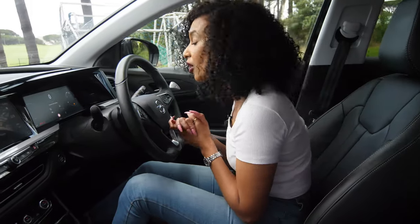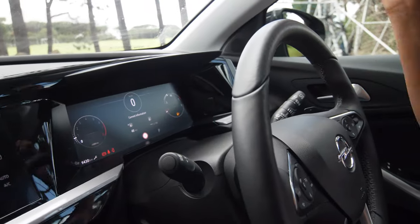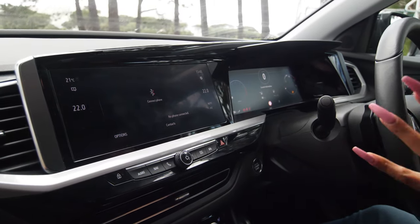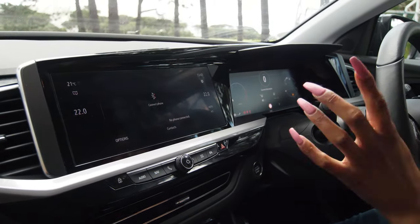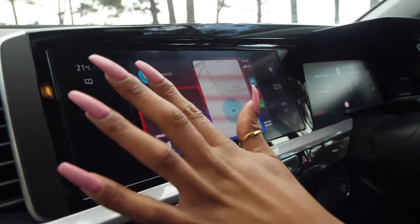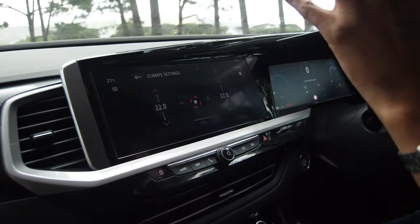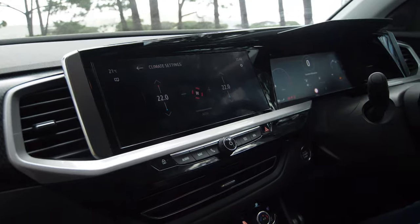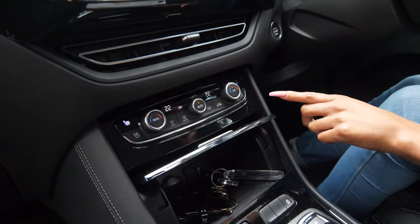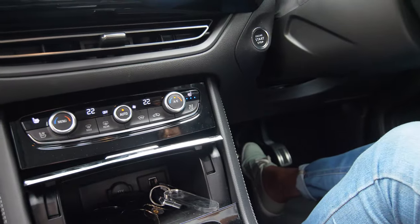You've got a 12-inch digital cluster in front of you, as well as the 10-inch IntelliLink infotainment system, which comes with Android Auto and Apple CarPlay. Over here you can control the air-con, and you also have dedicated air-con controls below. Nicely, you've got heated as well as cooled seats for both passenger and driver.